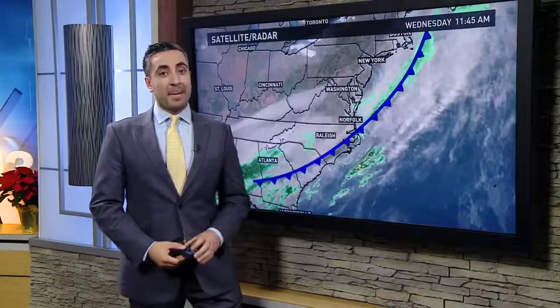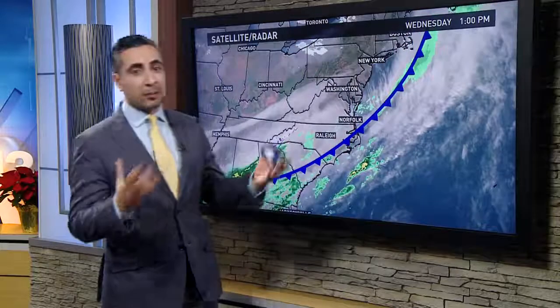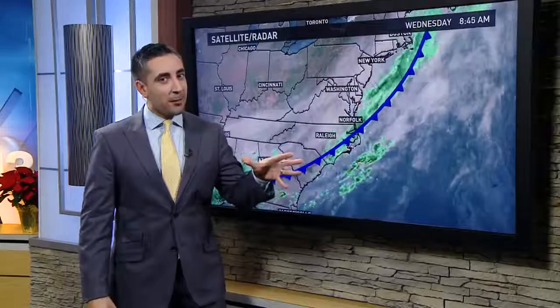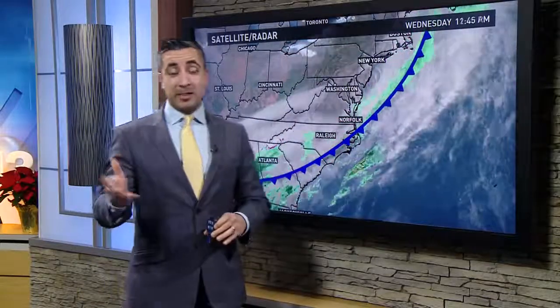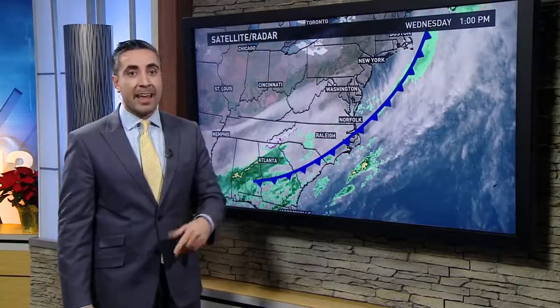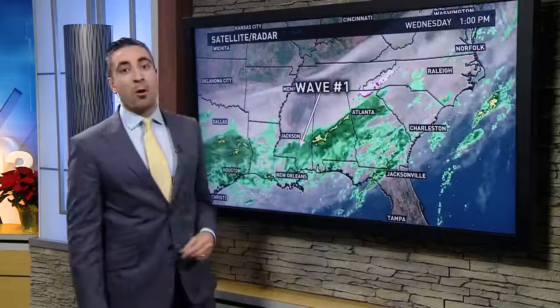Good Wednesday afternoon, everybody. It's getting colder out there. We had an Arctic front move through the area this morning — that's what brought us all the rain. Now it's sagging just to our south and east, and that's where the problem arises because it's not going anywhere. It's going to stall out in that general vicinity over the next two to three days, and we're going to be watching several waves of energy developing along that front, which will eventually steer them all in our direction.